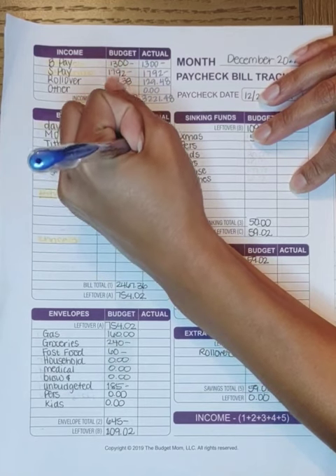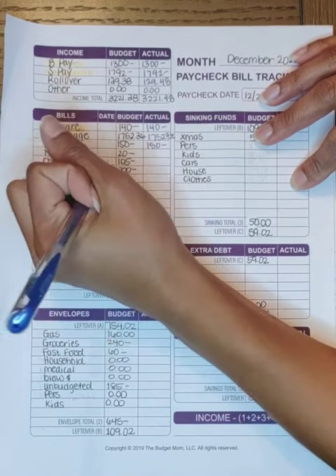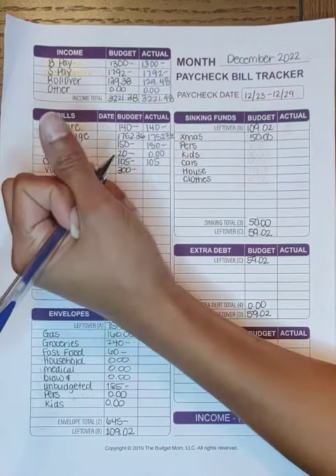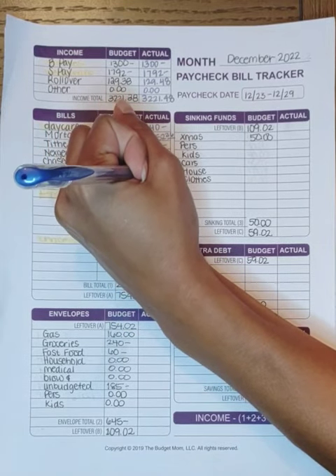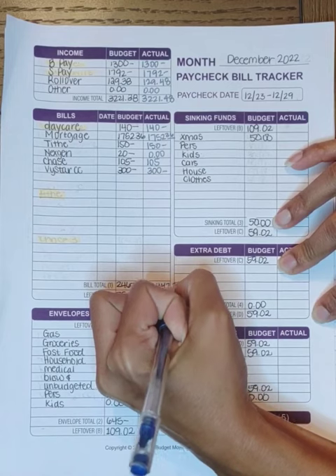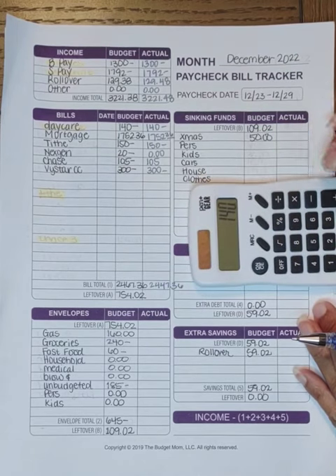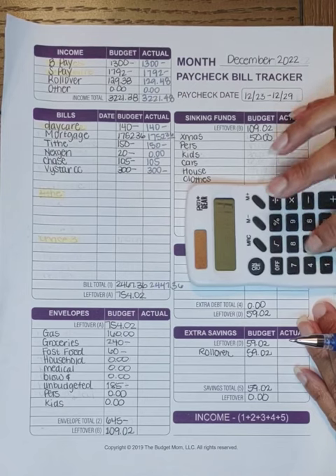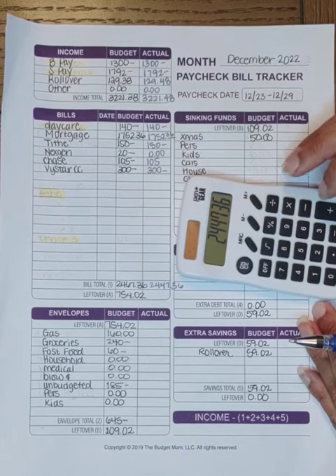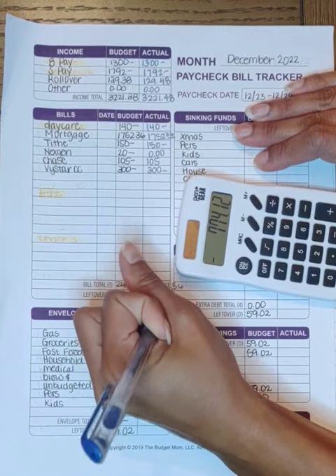Daycare was $140. Mortgage was $1,752.36. Tithe was $150. Next Gen didn't come out. Chase was $105, ViStar was $300. That totals $2,447.36. Let me double-check: $140 plus $1,752.36 plus $150 plus $105 plus $300 equals $2,447.36. Minus $3,221.48 leaves $774.12.